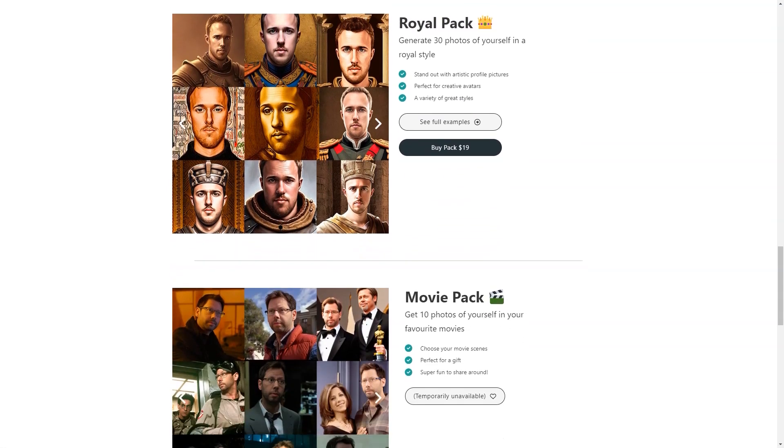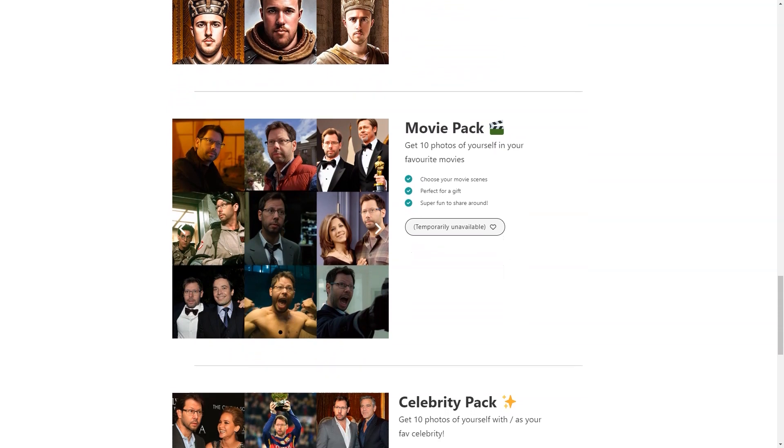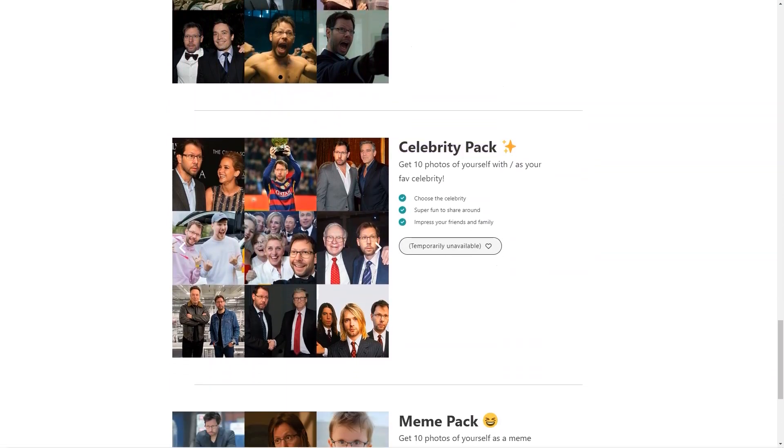Let's talk about the different available styles. With Photo AI, you can choose from a wide range of styles, including Professional, Trout, Polaroid, Pope, Royal, Movies, Celebrity, and MAM packages. There's something for everyone, whether you want a classic professional look, a fun Polaroid style, or a pop culture-inspired MAM.